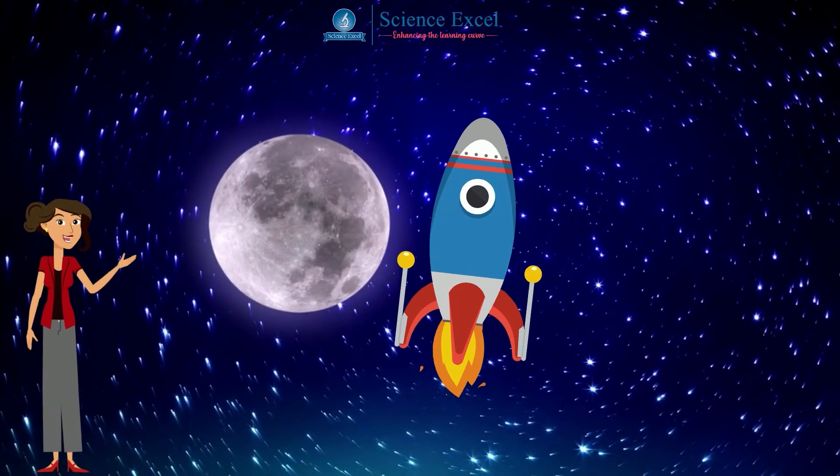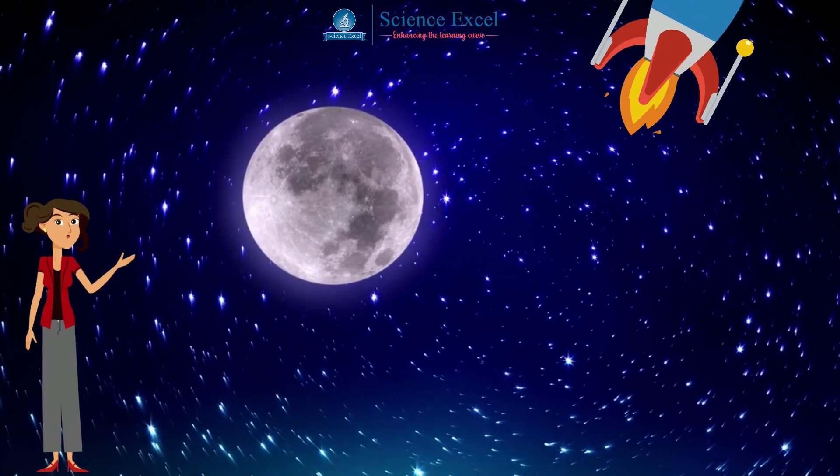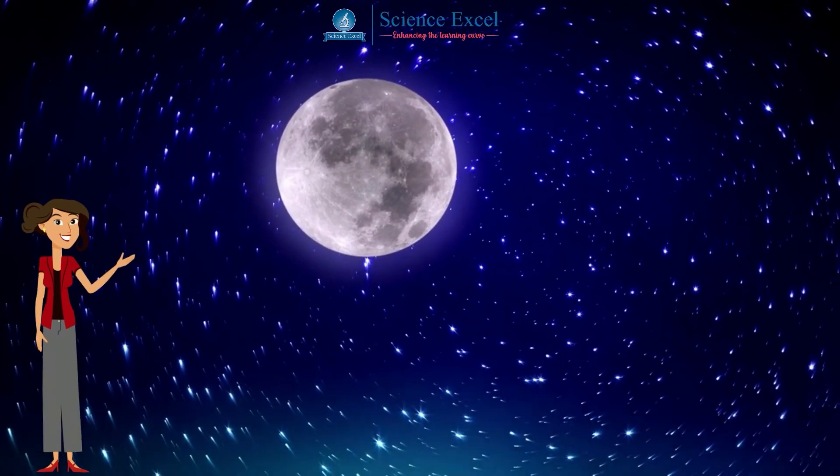Stay tuned as we journey ahead into the world of science in our forthcoming tutorial.